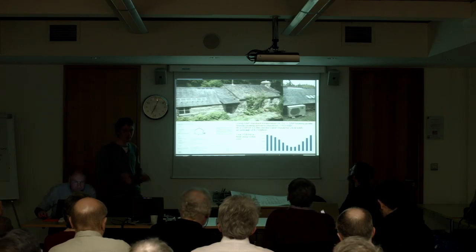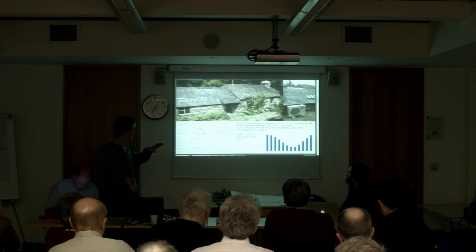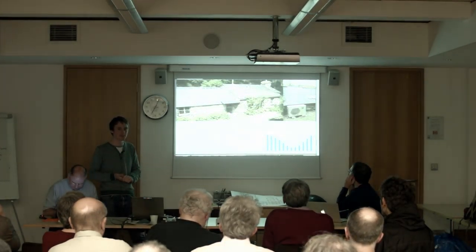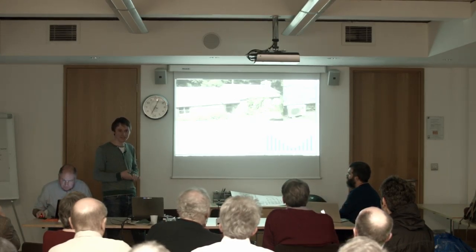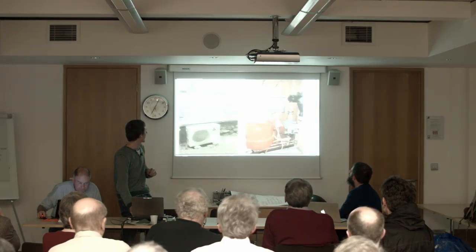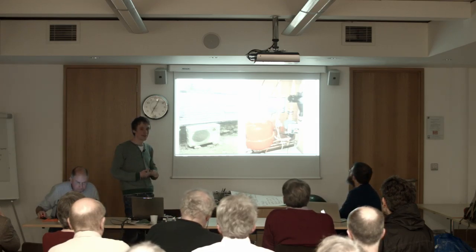I did some modelling beforehand to work out how much heating energy I'd need. I used a tool I'd been building with Carbon Coop in Manchester to model how much heat the building would need, based on SAP. I predicted I'd need about 6.7 kilowatt hours per day to keep it at the SAP design temperature of 21 degrees. It's a Mitsubishi air source Ecodan, five kilowatt output.